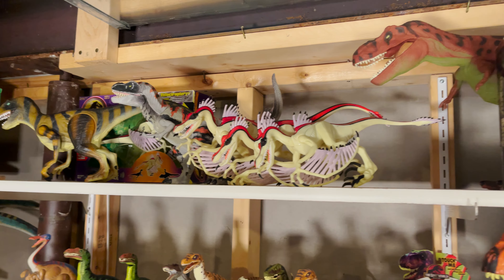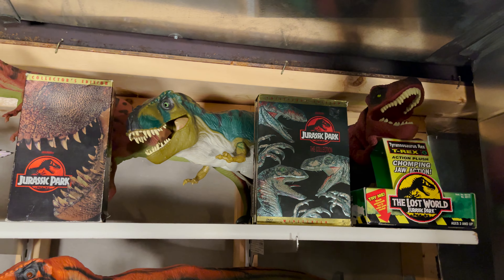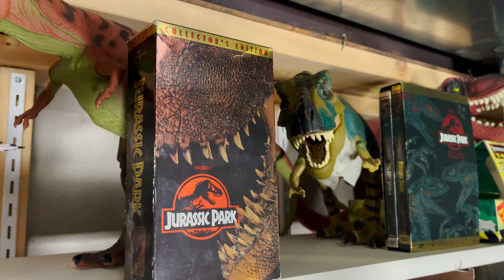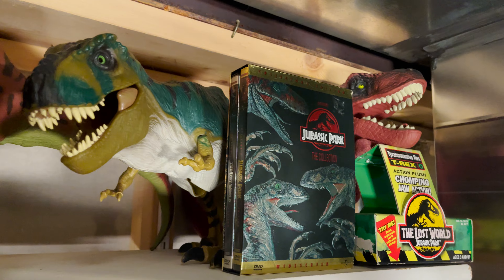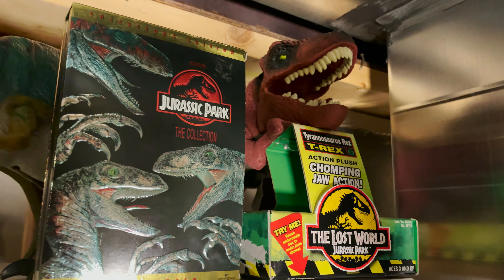Another shelf up is some more Kenner stuff, along with my VHS copy of Jurassic Park and the DVD copy of The Lost World and Jurassic Park. My brother and I watched that VHS tape hundreds of times, along with the behind-the-scenes tape it came with. On the shelf is also a Lost World T-Rex plush toy, which I can't really remember where I got it from, but it's pretty cool.